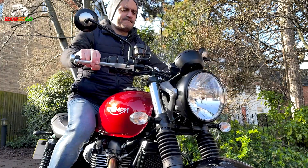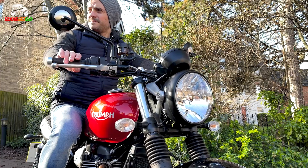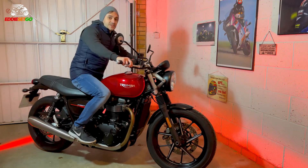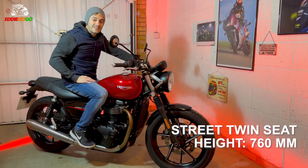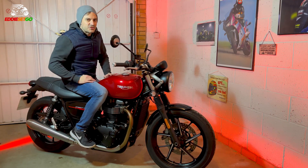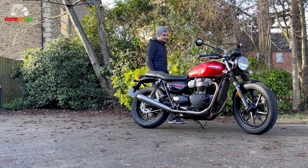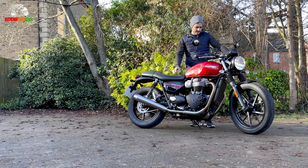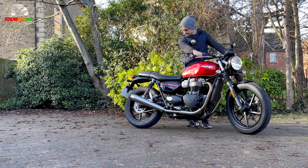Swinging your leg over the Street Twin instantly brings a smile to your face because the bike just feels so natural and neutral. The Street Twin has a very magical seat height of 760mm. It means someone like me at 5'7" to 5'8" tall can get both feet flat on the floor. Fire up the engine and the twin exhaust produce an awesome throbbing sound that in my opinion puts its bigger sister the Speed Twin to shame.